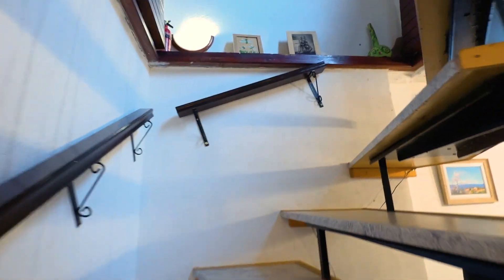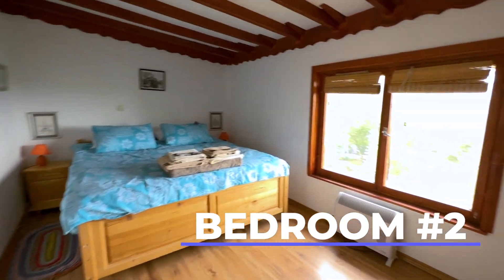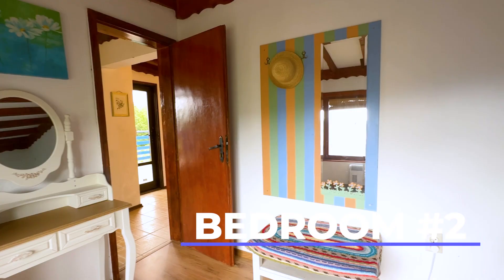Going up the stairs, on the second floor there are two bedrooms and one living room. This is bedroom number 2 — it is furnished in a vintage style as well. It has a double bed and a sea view.